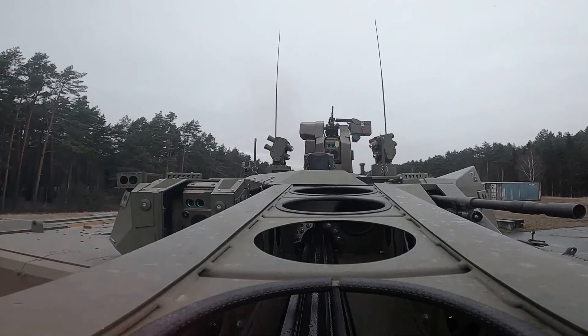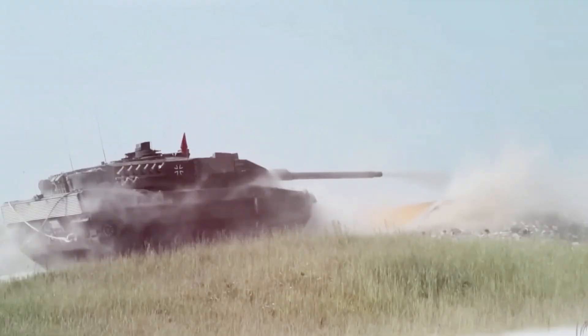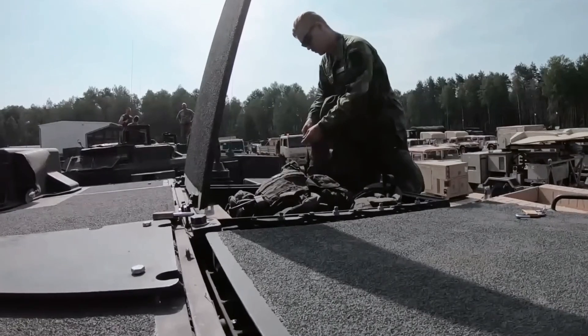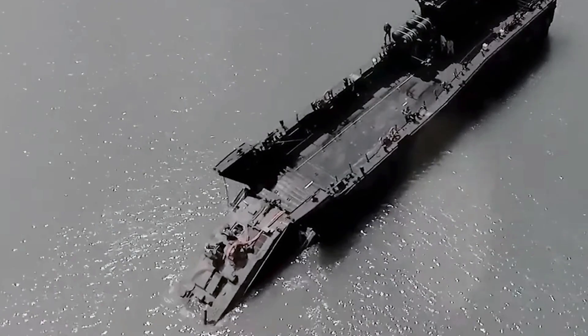While GDLS has been known for decades for its major combat platforms like the Abrams tanks and the Stryker vehicle, the company has recently stepped up its focus on innovation and internally-funded research and analysis of disruptive or breakthrough technologies.